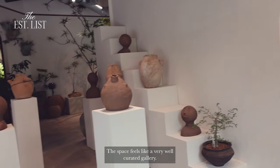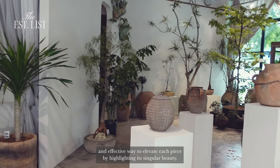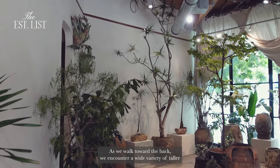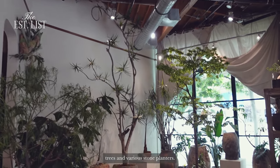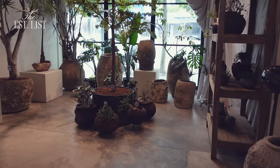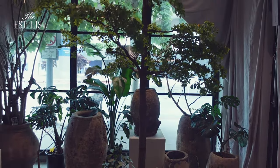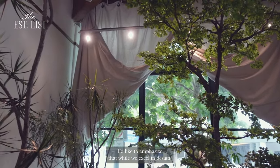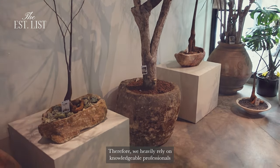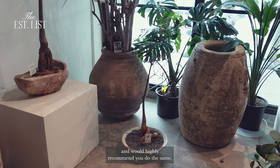The space feels like a very well-curated gallery, with each piece presented on its own distinctive pedestal. It's a minimal and effective way to elevate each piece by highlighting its singular beauty. As we walk toward the back, we encounter a wide variety of taller trees and various stone planters. This single black olive tree requires attentive care to thrive indoors. I'd like to emphasize that while we excel in design, our expertise in plant care is more limited. Therefore, we heavily rely on knowledgeable professionals like the Plant Daddies to guide and educate us in our selections, and would highly recommend you do the same.